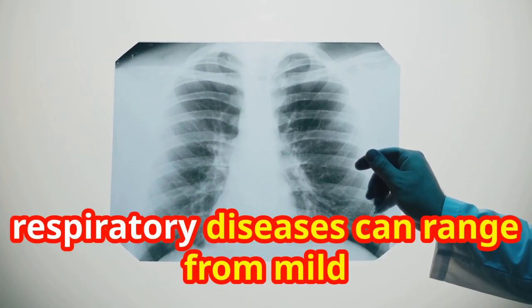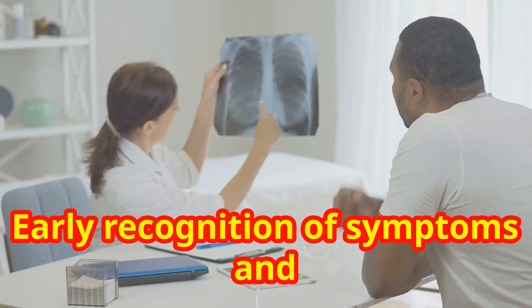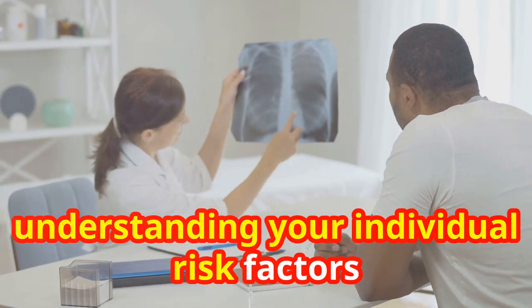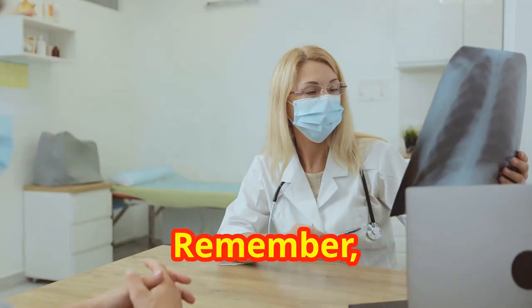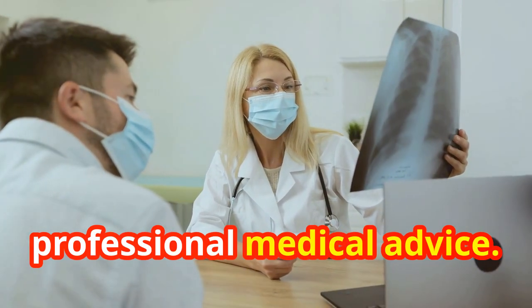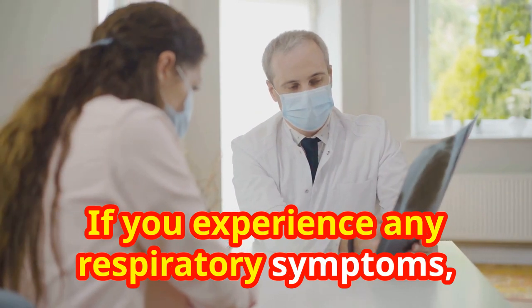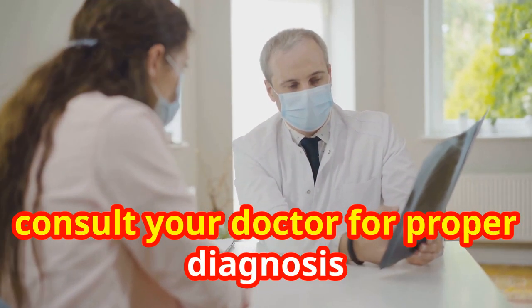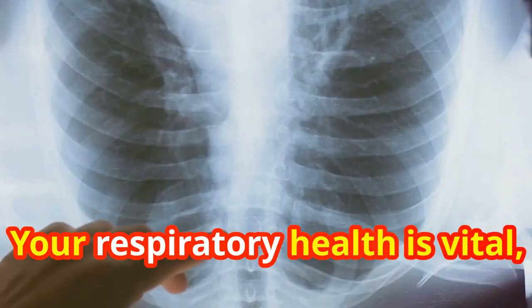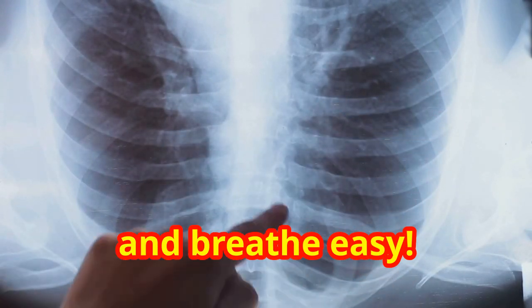As we've seen, respiratory diseases can range from mild inconveniences to serious health threats. Early recognition of symptoms and understanding your individual risk factors is crucial. Remember, this video is for informational purposes only and doesn't substitute for professional medical advice. If you experience any respiratory symptoms, consult your doctor for proper diagnosis and treatment. Your respiratory health is vital, so stay informed, stay proactive, and breathe easy.